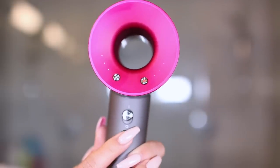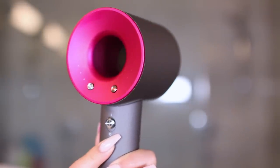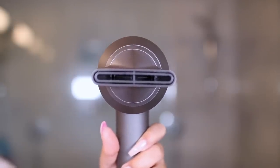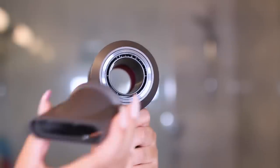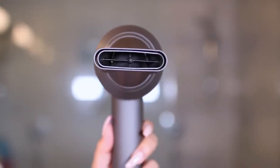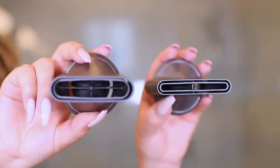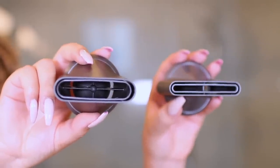It's made for all hair types and they have some cool new attachments. The styling concentrator is thin and wide — really good for styling and blowing your hair out. The air is focused so you can style one section at a time without disturbing the other hair. The smoothing nozzle helps dry your hair with a smooth, controlled airflow that creates a really natural finish. At a glance I was confused about the difference between these two, but when you see them side by side you can definitely see they're different.